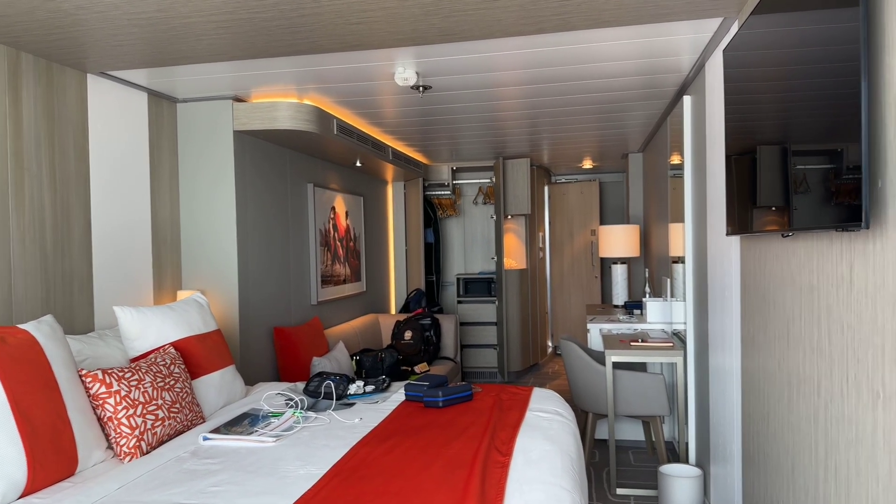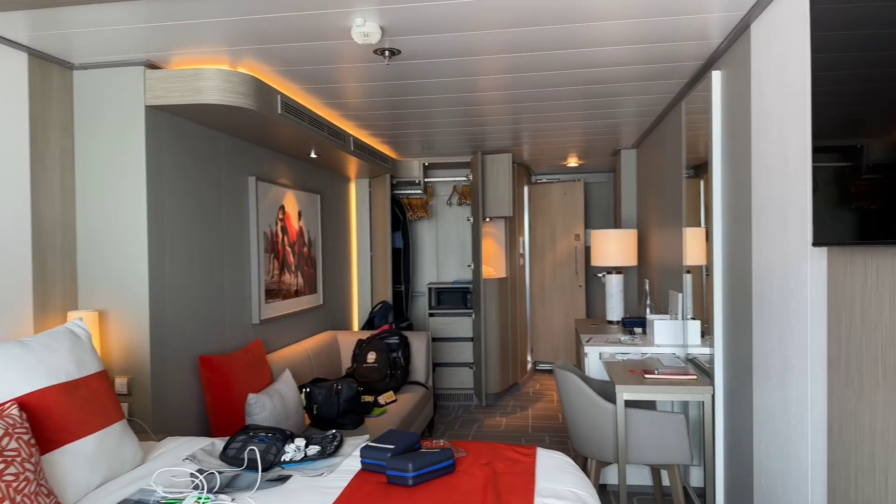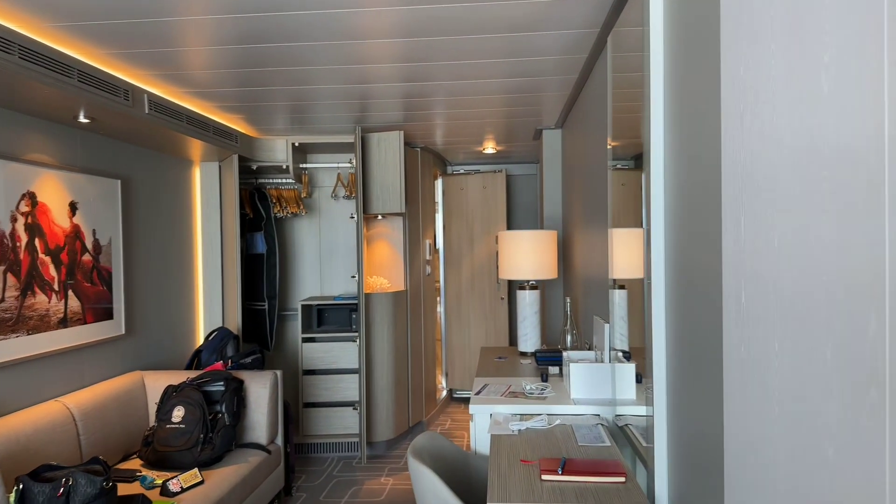This is a very nice cabin — very modern. The ship is beautiful. We just got off the Enchanted Princess, which was also beautiful, but this is beautiful in its own way. Cabin 8232, Celebrity Beyond. Thanks for watching.